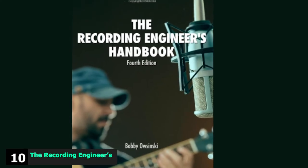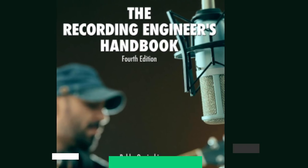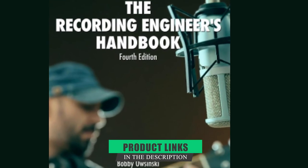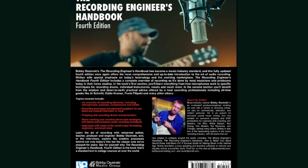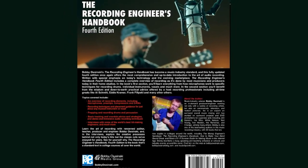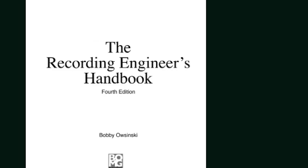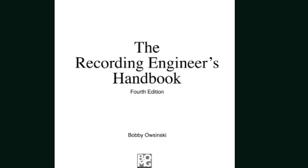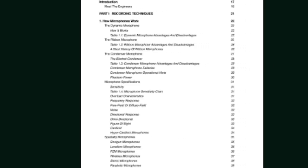Finally, the number ten position is dominated by The Recording Engineer's Handbook. The second installment in Bobby Owsinski's trio of music production books, this text focuses on micing techniques for recording any musical instrument with a special look at micing drums. Owsinski also discusses the art of studio recording and shares his tips for getting the best performance out of a vocalist and his secrets for getting the best sound without expensive gear.